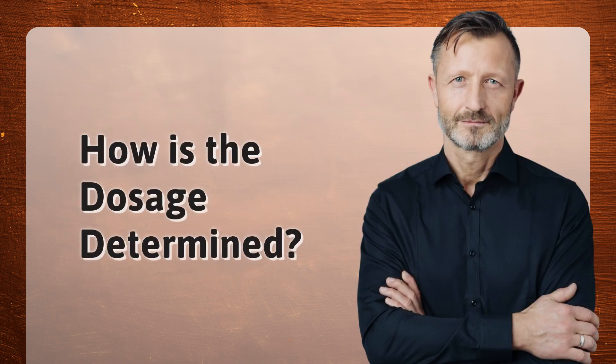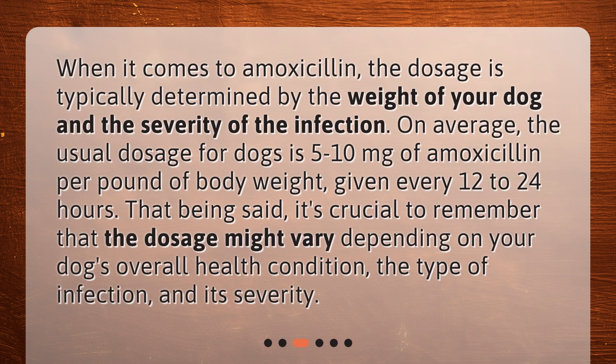How is the dosage determined? When it comes to amoxicillin, the dosage is typically determined by the weight of your dog and the severity of the infection. On average, the usual dosage for dogs is 5 to 10 mg of amoxicillin per pound of body weight, given every 12 to 24 hours. That being said, it's crucial to remember that the dosage might vary depending on your dog's overall health condition, the type of infection, and its severity.